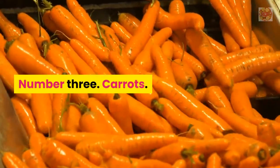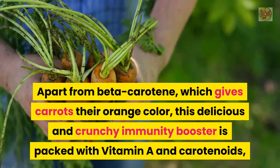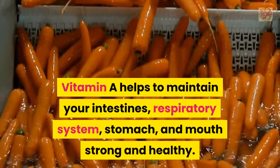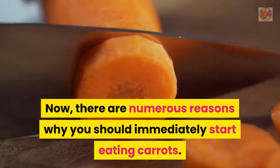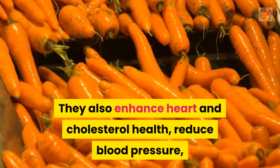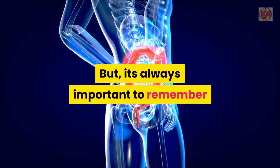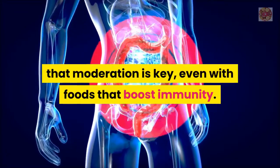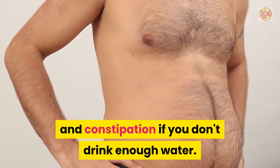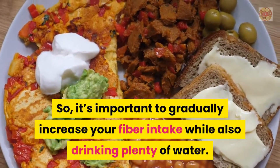Number 3: Carrots. Apart from beta-carotene, which gives carrots their orange color, this crunchy immunity booster is packed with vitamin A and carotenoids, which help regulate the immune system and combat infections. Vitamin A helps to keep your intestines, respiratory system, stomach, and mouth strong and healthy. Carrots are also good for your eyes, digestion, bowel regularity, heart and cholesterol health, blood pressure, and skin health. However, moderation is key — consuming too many carrots can induce bloating, gas, stomach pain, and constipation, and in severe cases, intestinal blockages, so gradually increase your fiber intake and drink plenty of water.